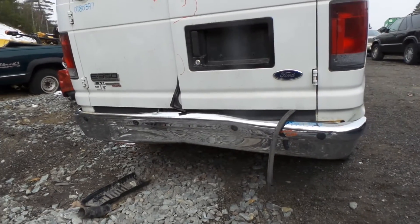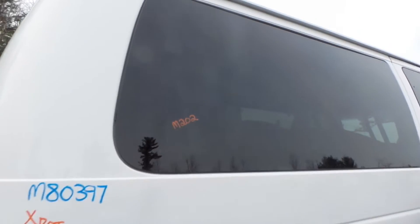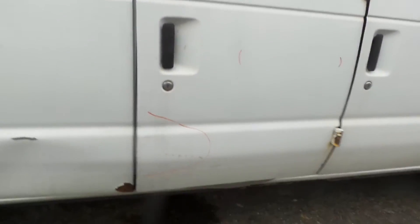We do have good rear park assist sensors, a good right hand taillight, good quarter window glass. The rear door is good for the glass.